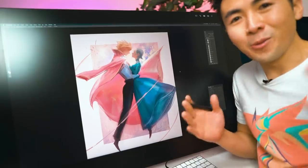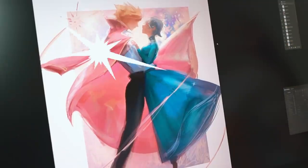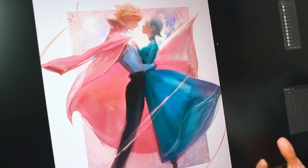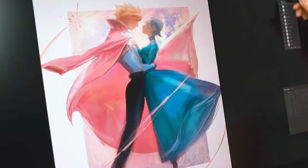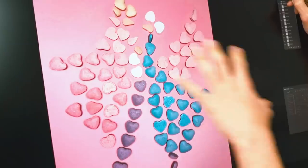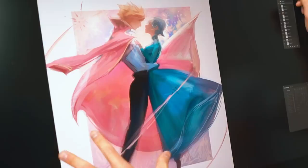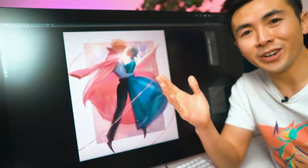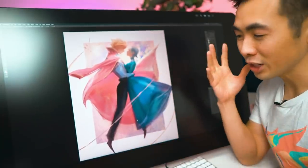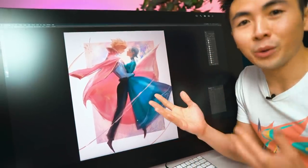Hey guys, welcome back — here's the progress of our piece. I think it came together! We started from this, and slowly but surely we sculpted the palette, the shapes, and the composition into Howl and Sophie. Earlier in the video I gave you a tip about composition — experimenting with graphic shapes for the background.